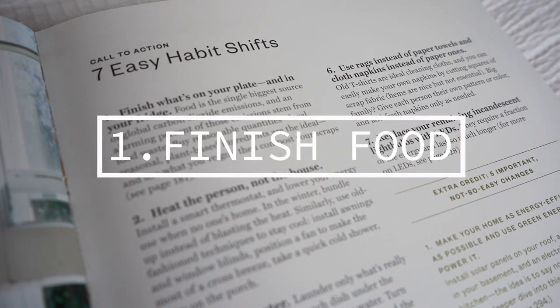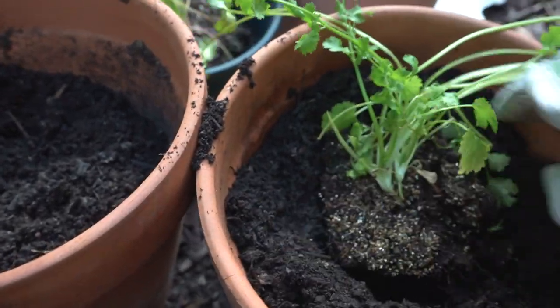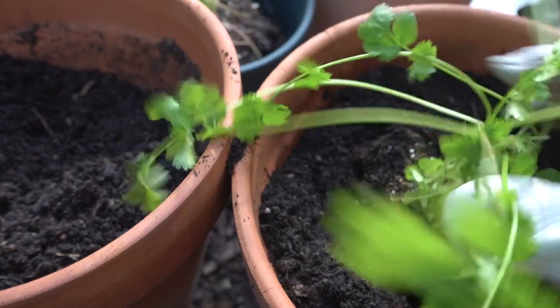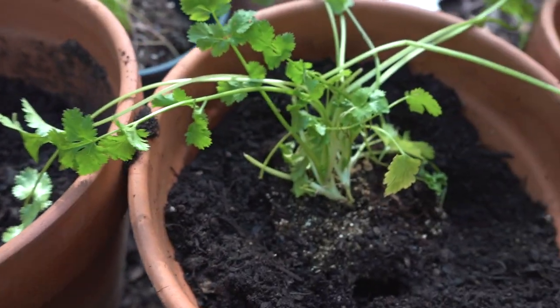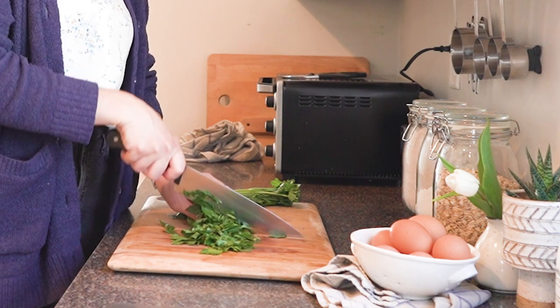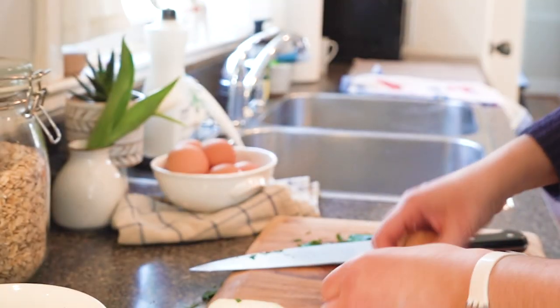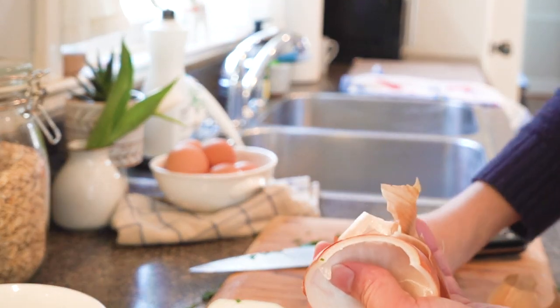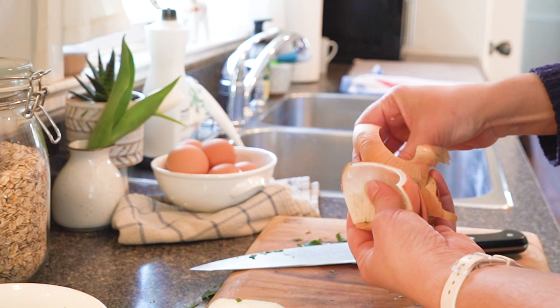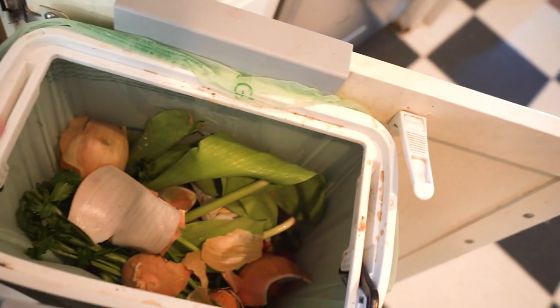The first easy habit is to finish what's on your plate and in your fridge. Food is the single biggest source of global carbon dioxide emissions, and an alarming percent of those emissions stem from food waste. Buy reasonable quantities. Local, seasonal, plant-based ingredients are the ideal. Use what you've got, then compost your scraps. If you want to see more about our compost setup, I will link to that video for you all.